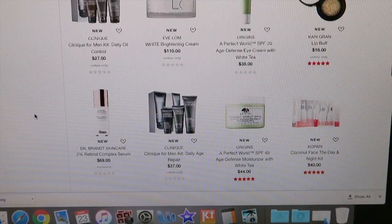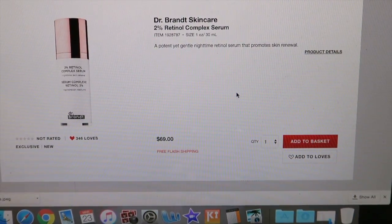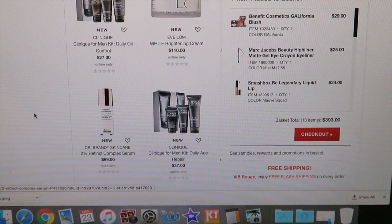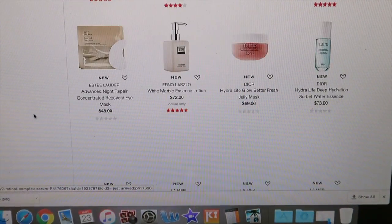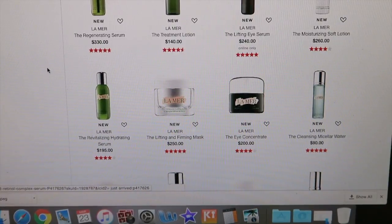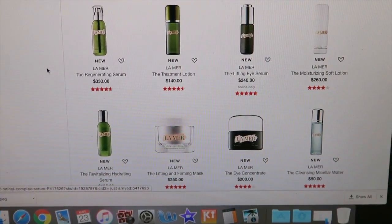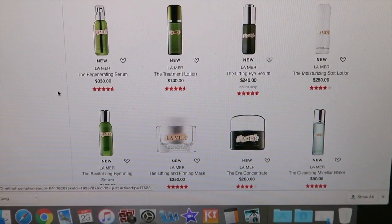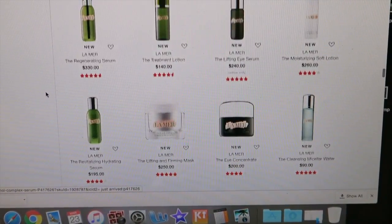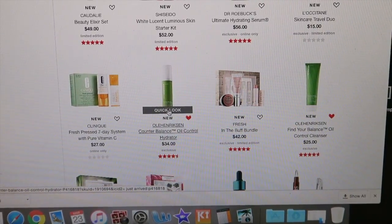There's a new Dr. Brandt retinol serum — a potent yet gentle nighttime retinol serum that promotes cell renewal. That sounds interesting and worth trying. Now they also sell La Mer at Sephora. I'm in my late 20s and I don't necessarily think I need to be spending upwards of $300 on skincare — my max is like $150. Maybe if I turn 40 or 50, but at this age I just don't think it's worth it. I've heard nothing but good things though, and the reviews look great. I'm just not there yet.